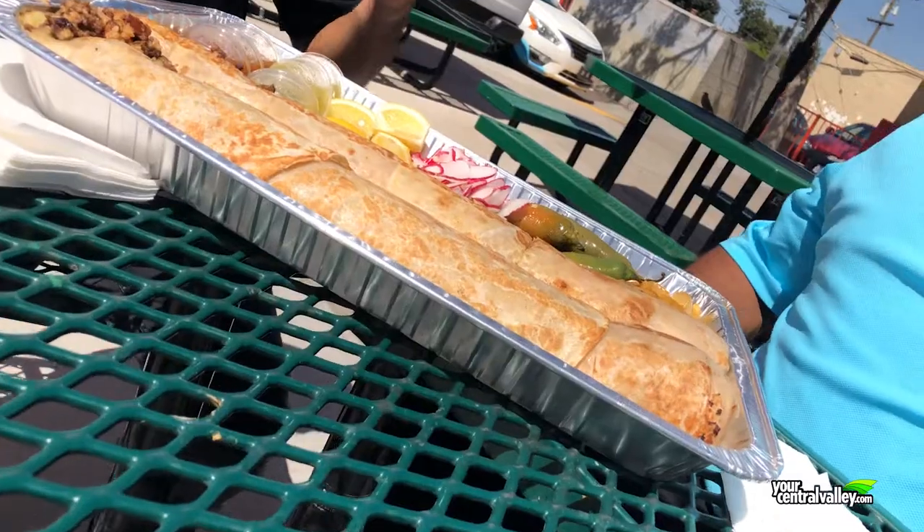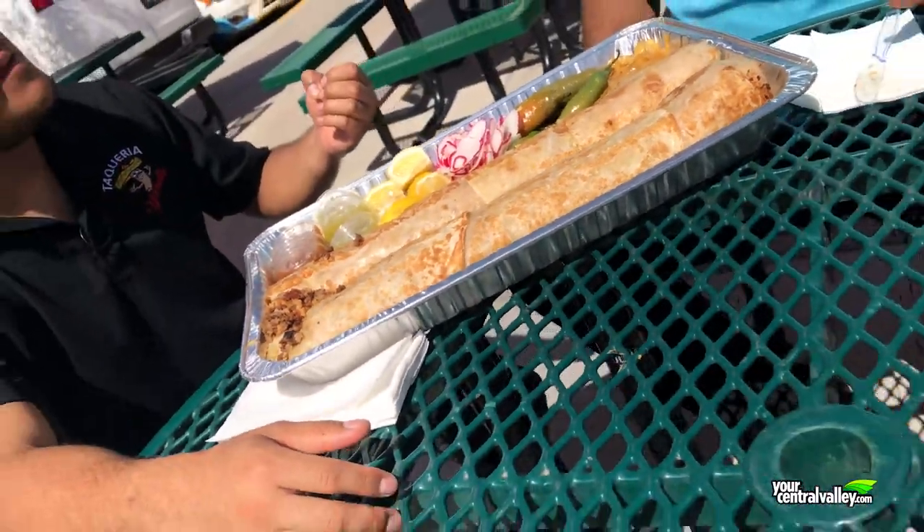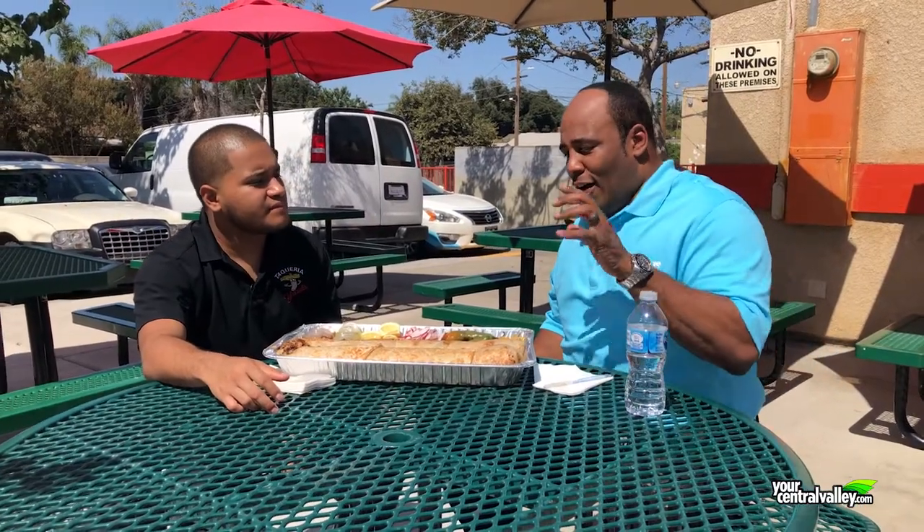A couple of pounds of meat — you wonder why we have to stay in the gym. But we hear this is delicious. Talk to us about the flavors we should expect biting into this. You get a lot of flavor, man — juicy meat, flavorful beans. You can see it's well seasoned, the rice is homemade every day, fresh. So you can imagine what flavor you're going to get.